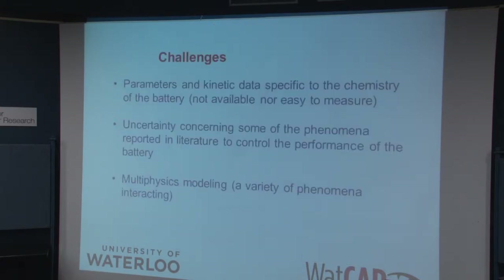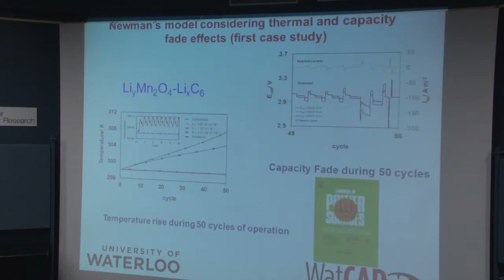The challenges are that the parameters of the kinetic data for specific chemistry of the battery are not easily available and not easy to measure. In a small cell where you invent the materials yourself, yes, you can measure these types. But in a commercially available cell, these are difficult parameters to actually obtain. There's uncertainty about the phenomena reported in the literature of what's actually happening in these cells, and you require multi-physics modeling because a number of different things are actually happening.